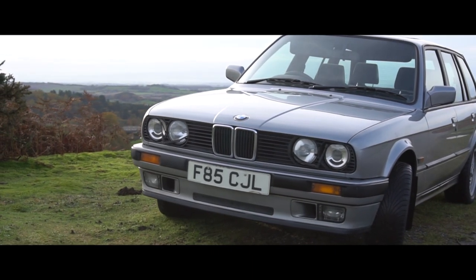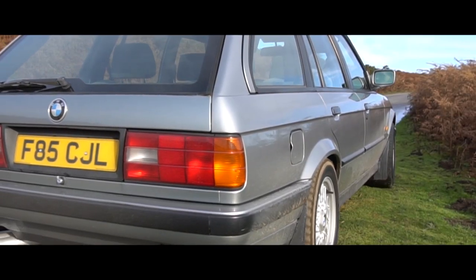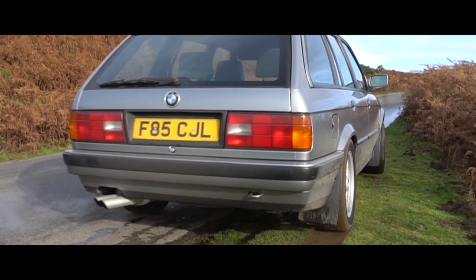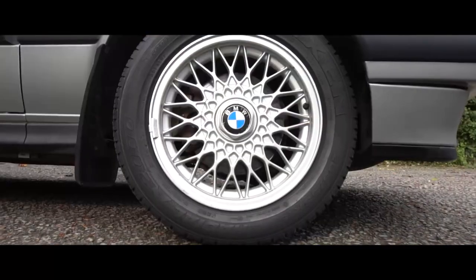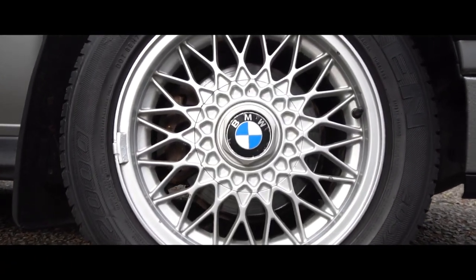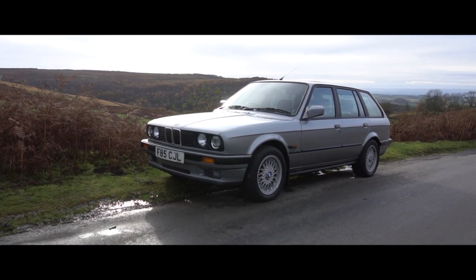The 2-litre engine is mated to a Getrag 5-speed transmission, driving the rear wheels, though through an open differential in this case. A limited slip differential could be optioned from the factory and came as standard on the IS models. This particular car is fitted with a set of non-original 15-inch BMW BBS alloys, which finish it off nicely and give a gentle reminder of its retro design.